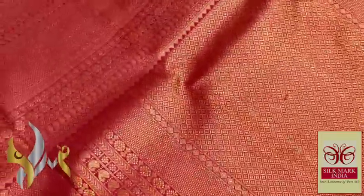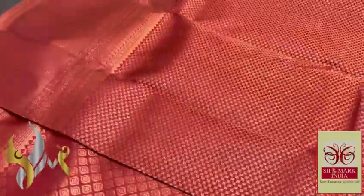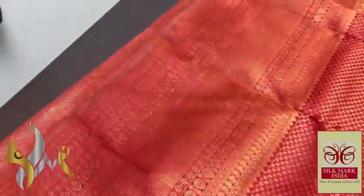You can see the closer view — very minute, pure copper jari work, completely done using handloom weavers. Perfect sari for the wedding.